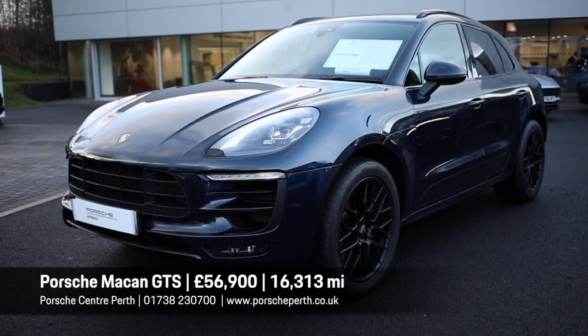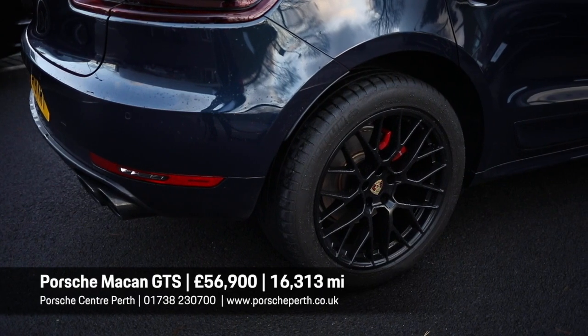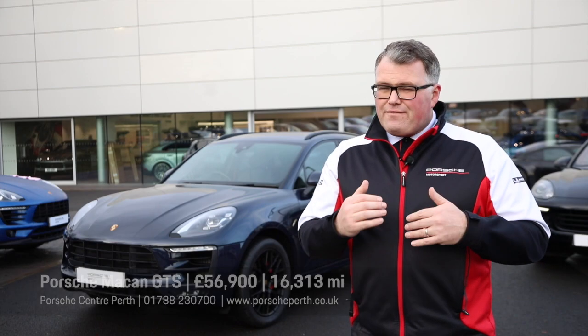Quite an interesting colour on this one — night blue. Quite rare, quite stylish, and also quite understated. It's got the RS Spyder wheels finished in black which also tones it down, and it's got the blacked windows and the black window surrounds. All in all, very incognito.